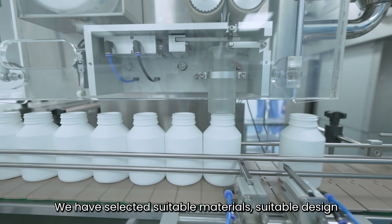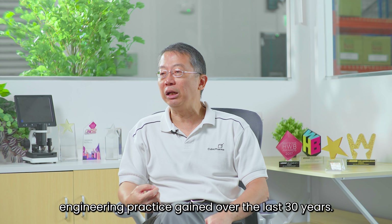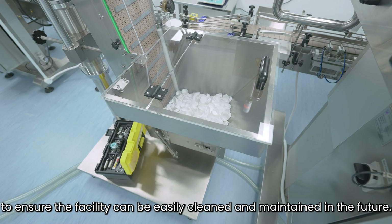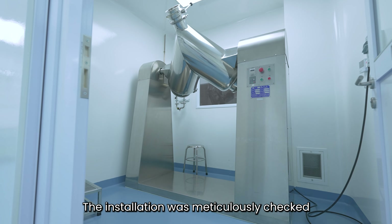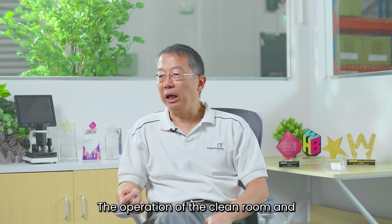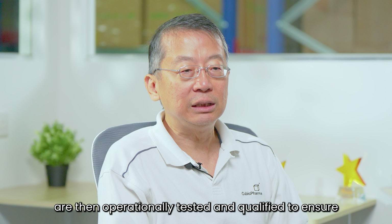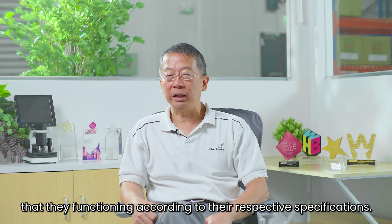We have selected suitable materials, suitable design, components, and equipment, and installed them based on good engineering practice gained over the last 30 years to ensure the facility can be easily cleaned and maintained in the future. The installation was meticulously checked and qualified against the design specification. Operation of the clean room and the manufacturing and packaging equipment were then operationally tested and qualified to ensure that they are functioning according to their respective specifications.